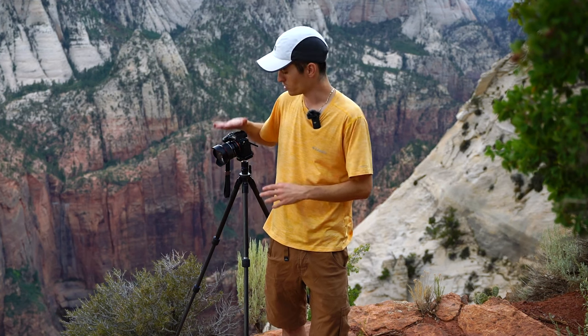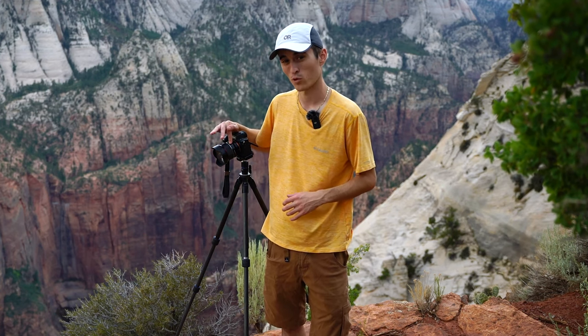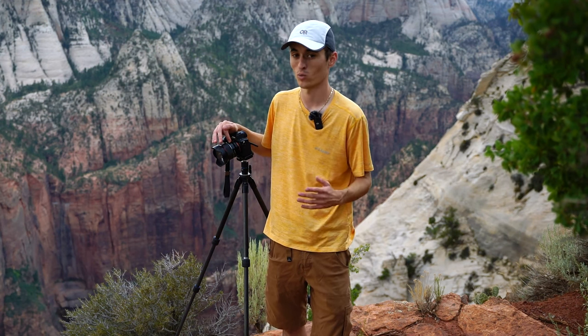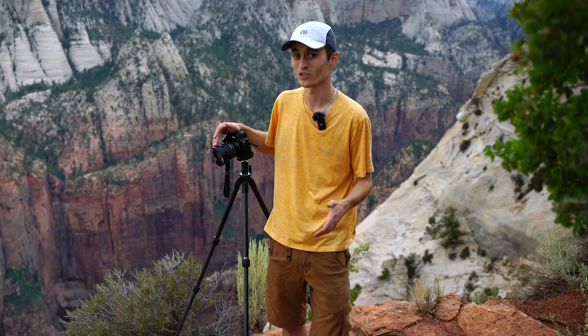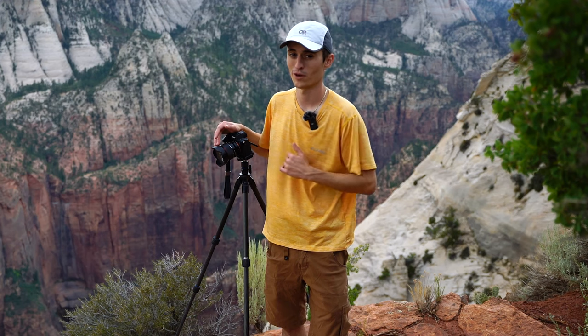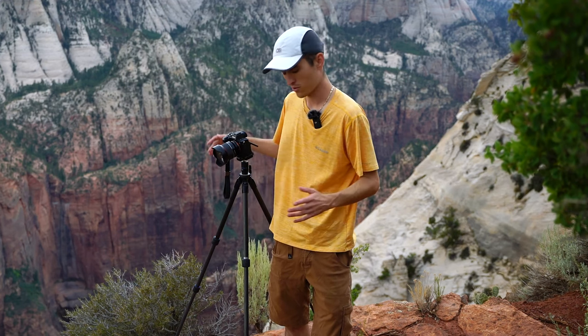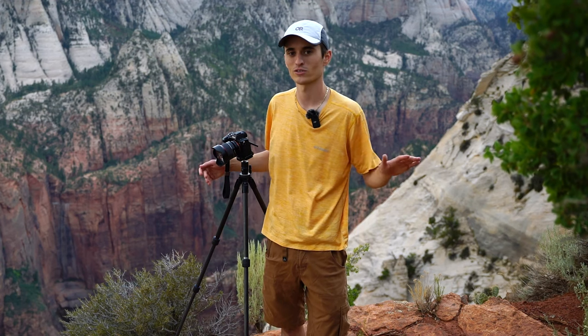I'm shooting with a Sony A7R4. Right now I'm shooting with the Rokinon 14mm f/2.8 autofocus lens for Sony. I just picked this thing up and I've been using it for about a week now. I really like it so far. I'm going to continue to use it and I'll probably have a review video coming for that in the future once I've got some more use on it.